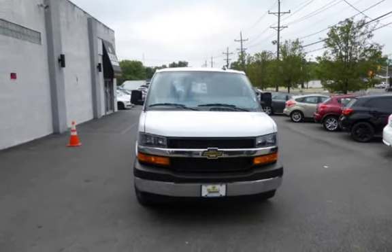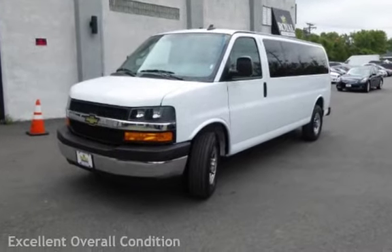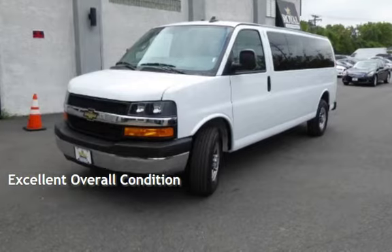This Chevrolet is a steal with less than 3,000 miles on the odometer. This vehicle is in excellent overall condition.